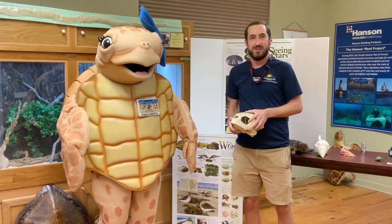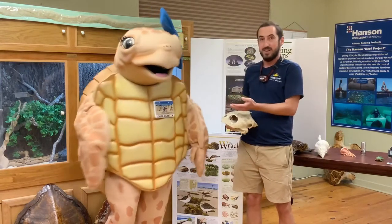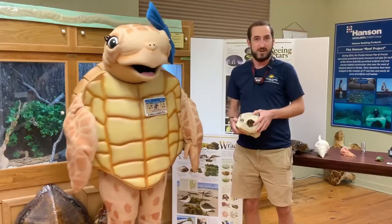Hi everyone, my name is Ryan Chabot and I'm the Volusia County Sea Turtle Habitat Conservation Plan Program Manager. I'm here with my friend Cara Coretta — we call her Cece for short. She's our loggerhead sea turtle, which is our most common species nesting on our Volusia County beaches.